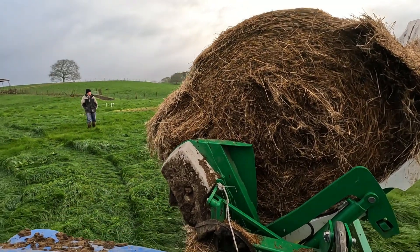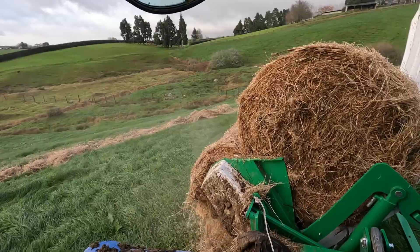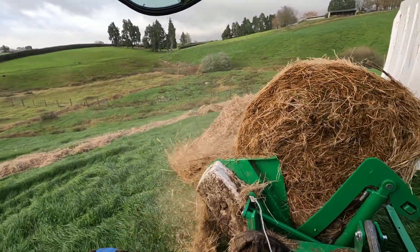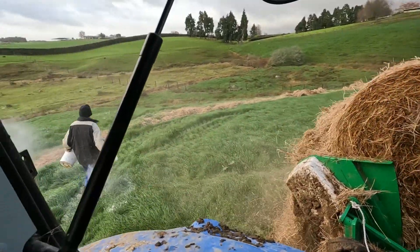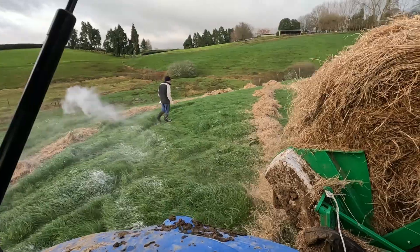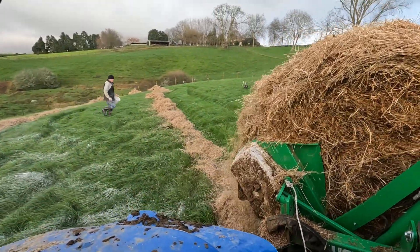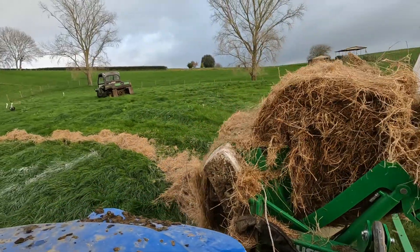These bales are annoying to feed out. It's sort of made a difference — a little bit easier. Just spreading a bit of causmag. Yeah, that did work better. Must have had the bale around the wrong way.